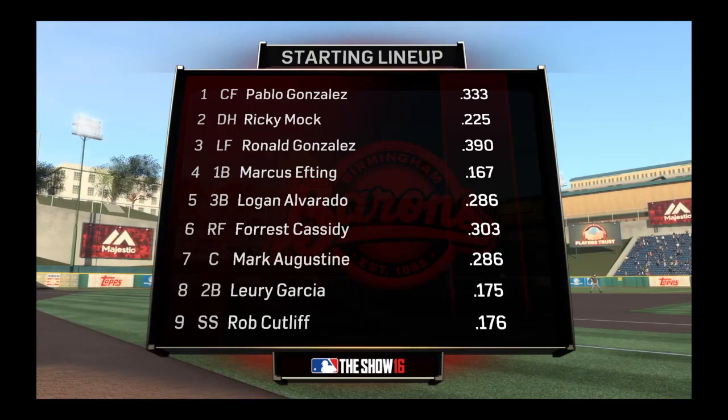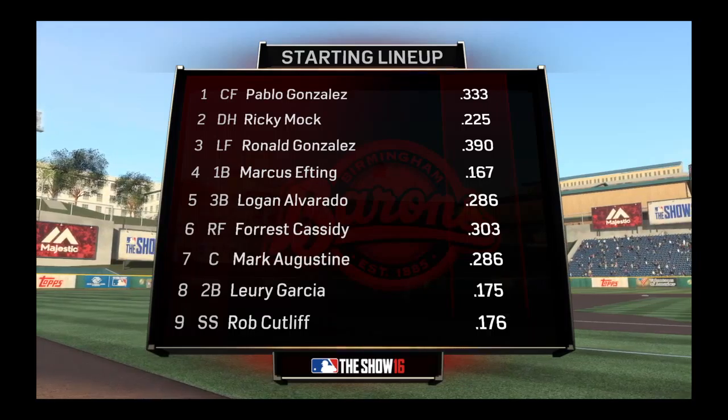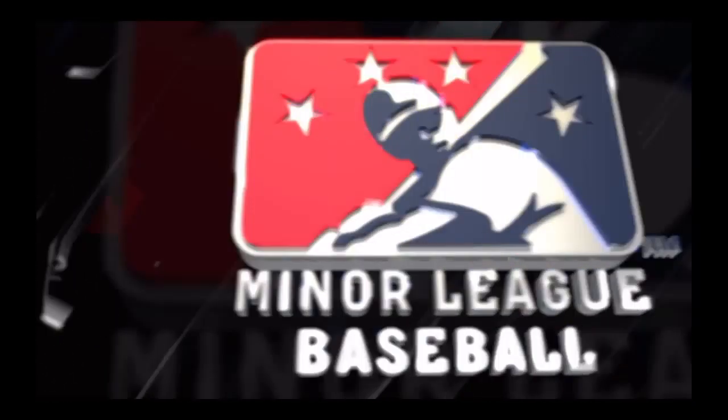What's this lineup got to do tonight to get a W on the road, Steve? This is a lineup that features so many young kids on this team, and generally you know you're going to have to live with their mistakes.